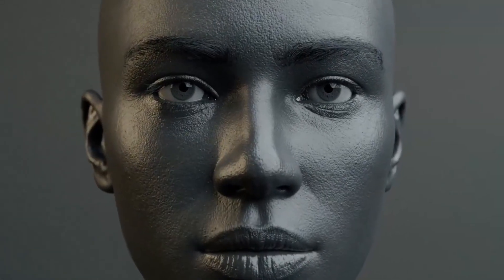Unlike earlier artificial skins, which had issues like sagging, tearing, and unnatural responses to facial expressions, this new version can self-heal, providing more lifelike qualities. The skin bonds securely to the robot's body and moves fluidly, creating a near-perfect replica of human skin. However, there's still work to be done. Scientists are now focusing on improving the strength and durability of this living skin by optimizing collagen production.